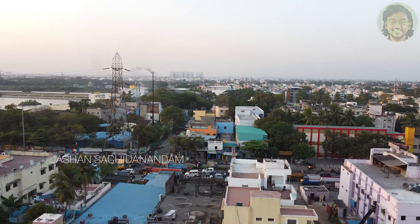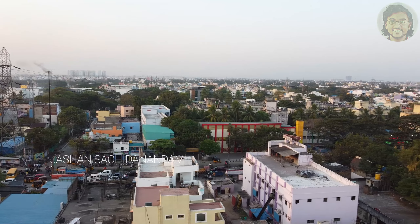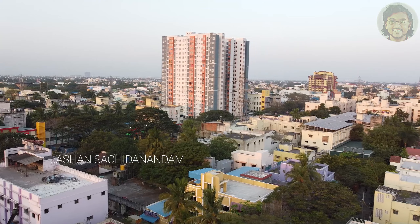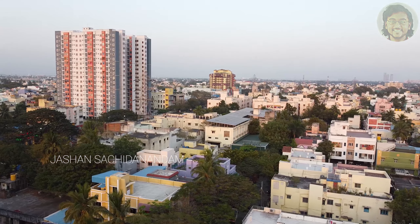Half a dozen birds — that is, we are going to plan 6 bird islands in this area. We are also going to plan a water museum. We are going to stop and check on the progress of this work.